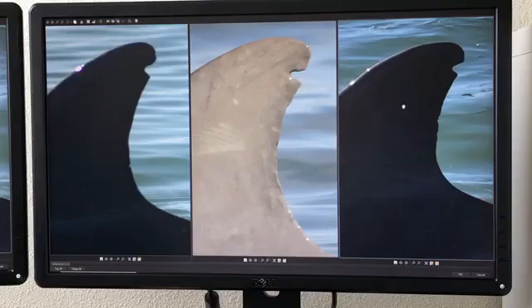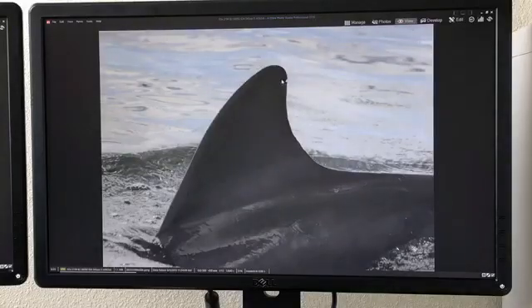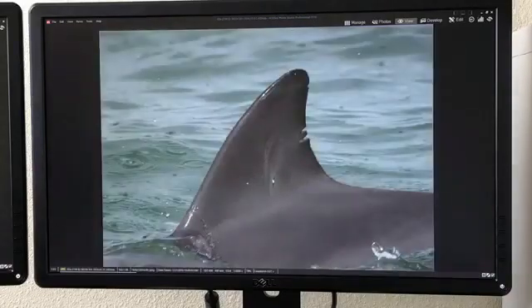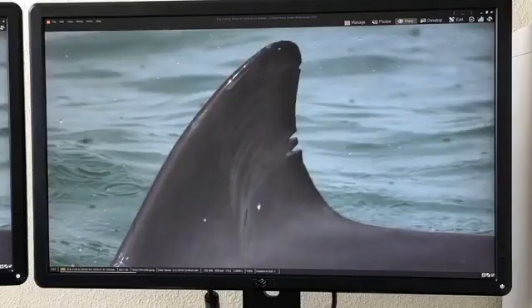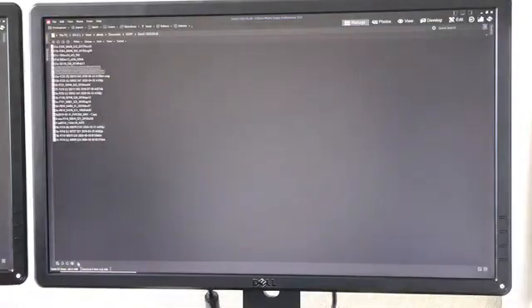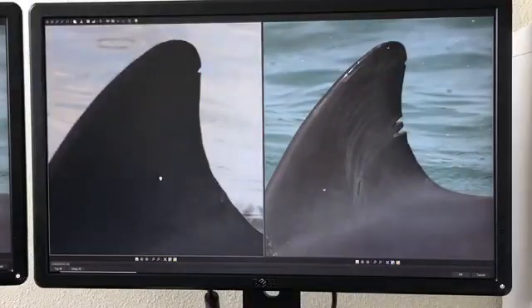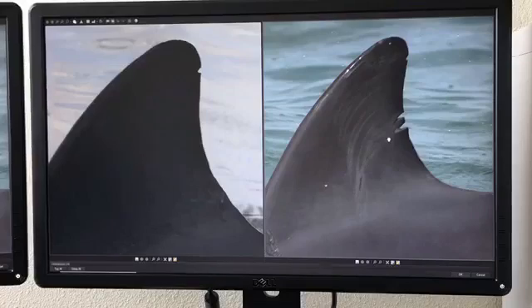With photo ID we can follow these animals throughout their lives. These fins can change as their lives go on. Here's an animal, 2194 — animals will often scratch each other with their teeth, and we call these rake marks. You can see that these rake marks have led to new notches in its fin, but our staff, from this notch at the top, have identified that this is still the same dolphin. We are able to follow it over its life and tell where it goes and what it does.